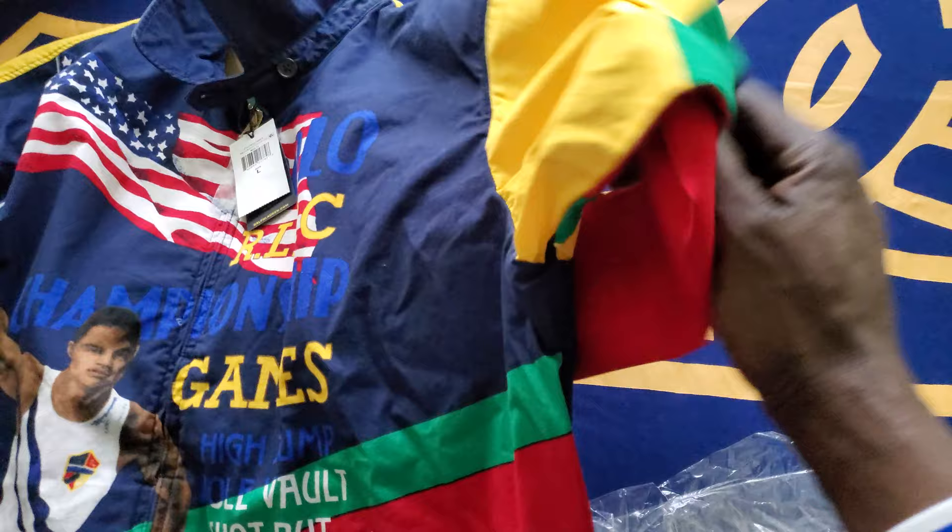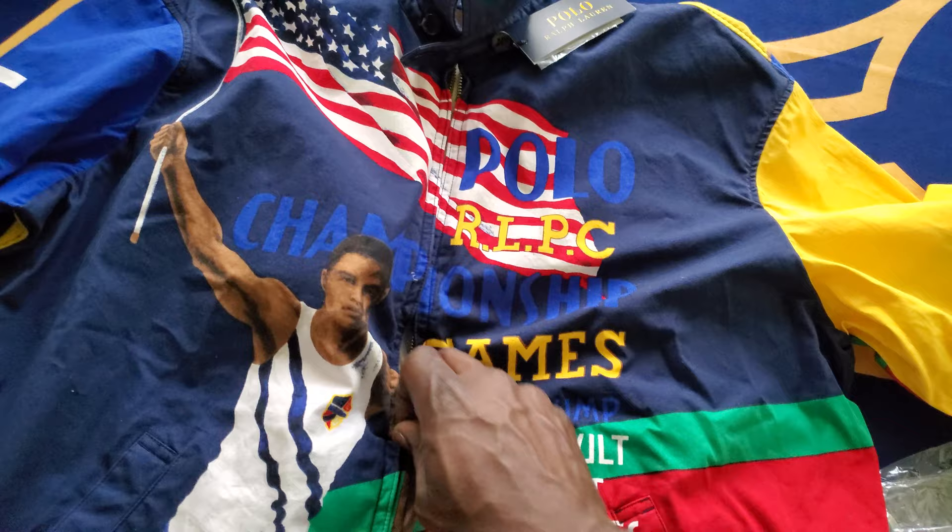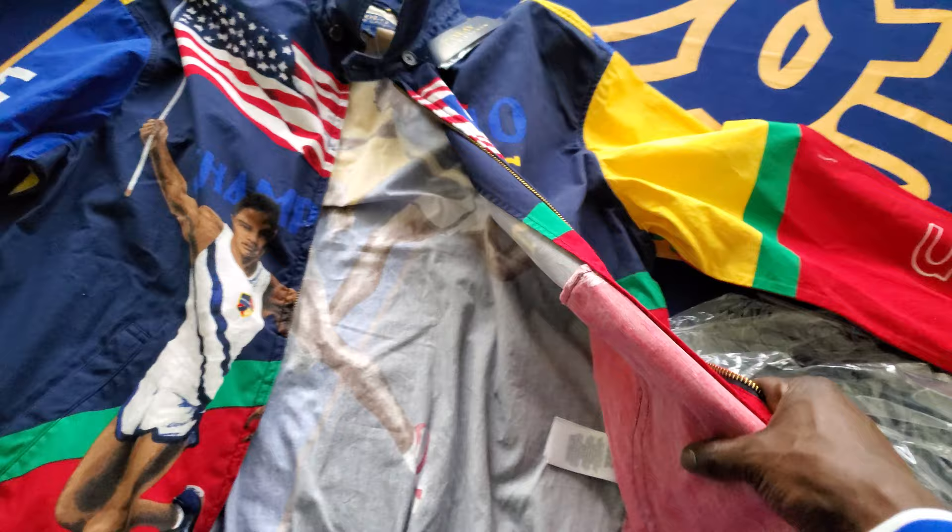Really, really dope. Let's check out the inside now. The jacket is not a heavy jacket — it's definitely a spring jacket. It doesn't feel cheap but it's definitely thin, as you can see.